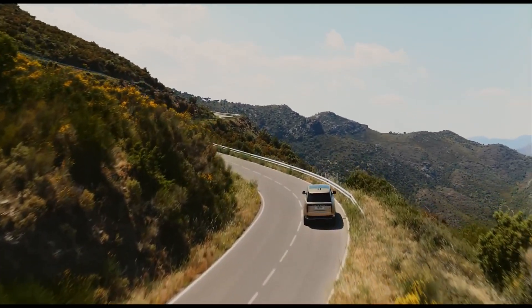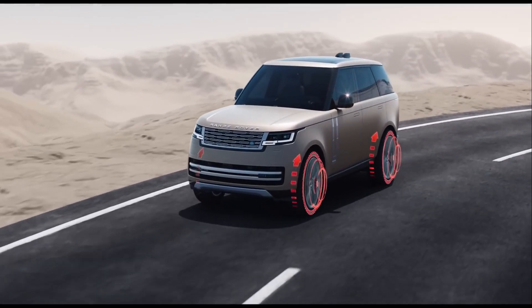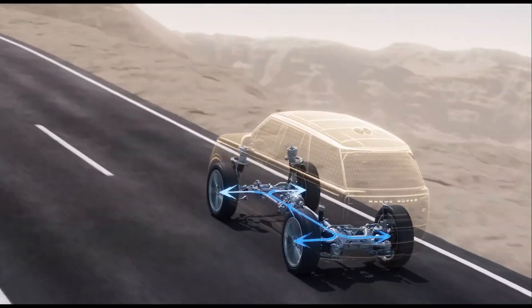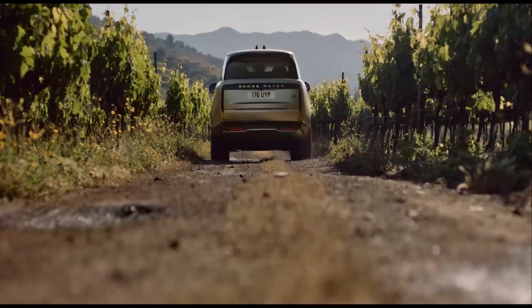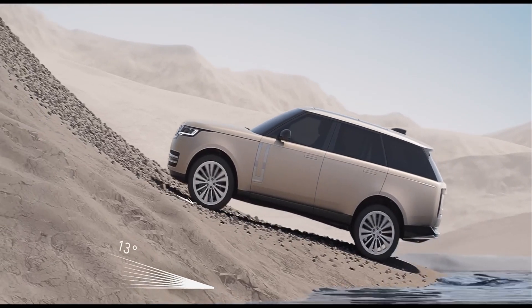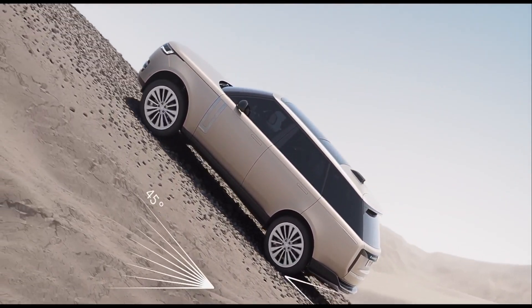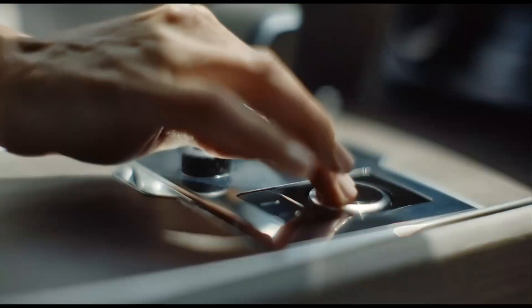What sets the SV Long apart is its commitment to sustainability, offering a plug-in hybrid powertrain option. This innovative system combines a 3.0-liter inline-six engine with an electric motor, resulting in a combined output of 440 horsepower and 480 lb-ft of torque. This hybrid setup not only reduces environmental impact but also grants the driver the flexibility of electric-only driving, making it a versatile choice for those who seek performance with a conscience.